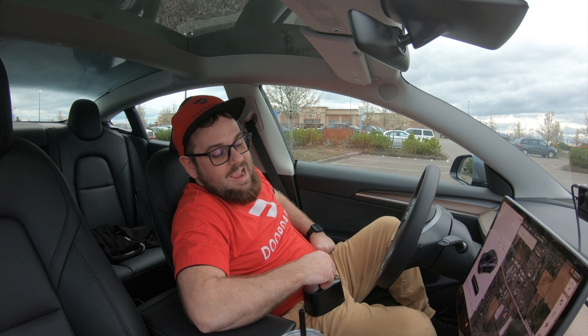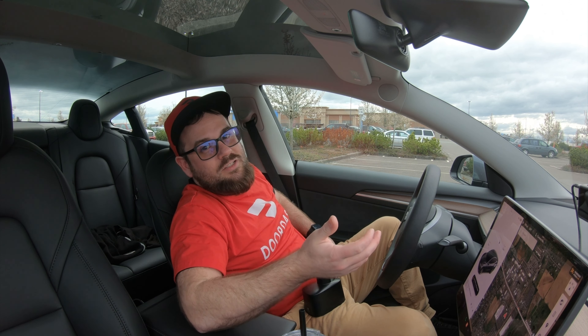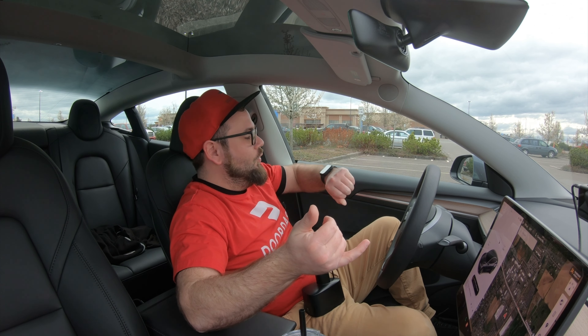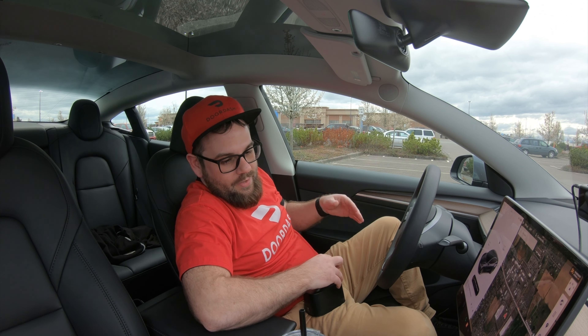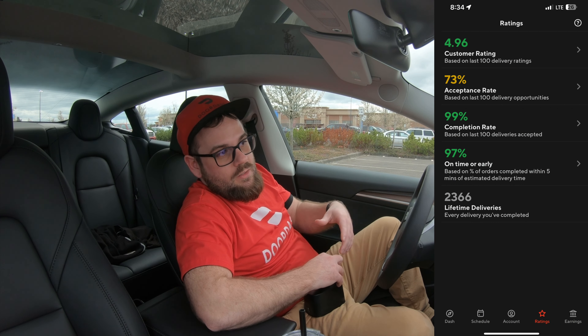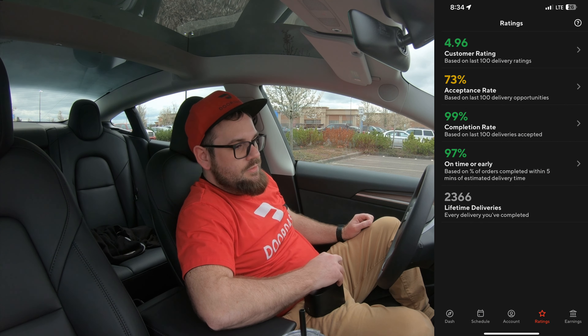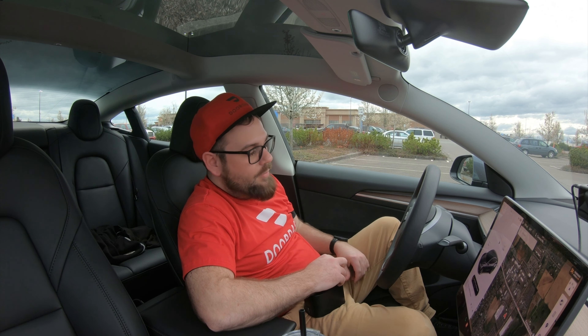I pulled in at 15% and I had been preconditioning the battery. In this episode, we're going to head over to Eugene and do some dashing afterward if I can get into the app. I didn't schedule it out. I'm not a top Dasher this month — it's April 7th, 2023 — but if I can maintain my stats, I will be a top Dasher in May. Let's go ahead and plug in and see how many kilowatts we can get.